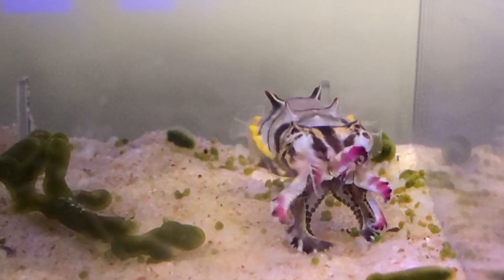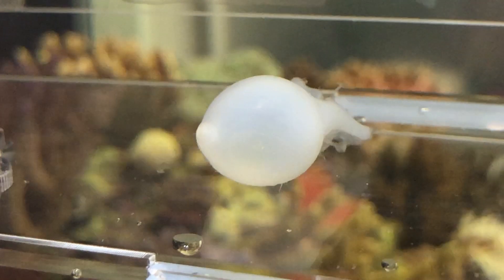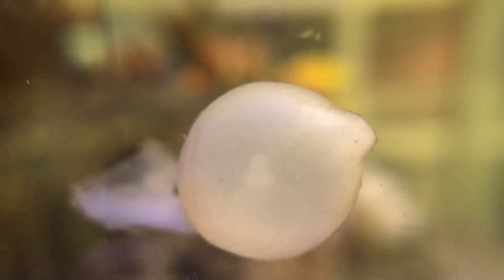Perhaps it's more interesting and challenging to raise cuttlefish from hatchlings to adulthood. I had my first cuttlefish egg from the coast near Apia. It was a white egg laid by a common cuttlefish.